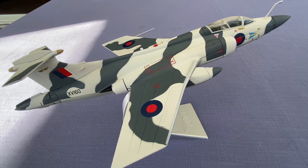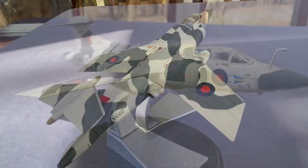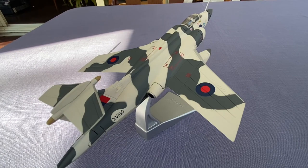The 208 Squadron had undergone three reformations and disbandments after World War I. They reformed at RAF Honington in 1974, with Blackburn Buccaneer S2s assigned to SACEUR in a nuclear strike role. The Squadron's 12 Buccaneers were declared operational to SACEUR from 1975, armed with 24 WE-177 nuclear weapons.